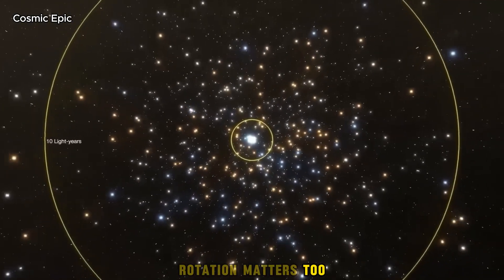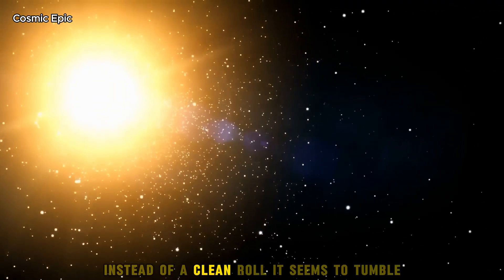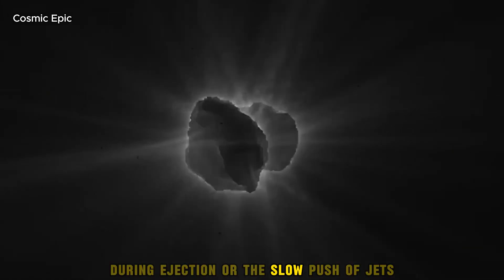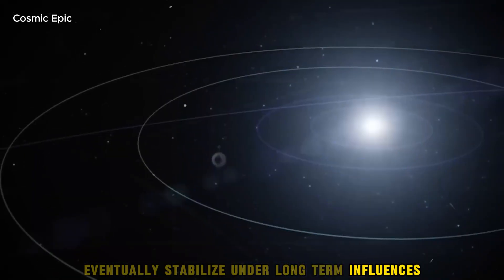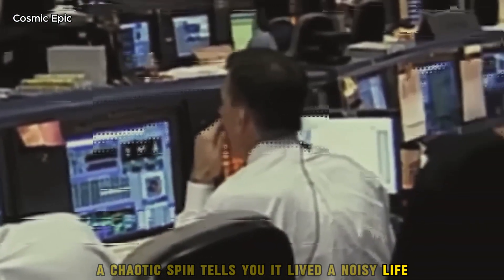Rotation matters too. Subtle asymmetries in brightness reveal how Atlas spins. Instead of a clean roll, it seems to tumble — a result of gravitational scrapes during ejection or the slow push of jets over ages. Many solar system bodies eventually stabilise under long-term influences. Atlas did not have that luxury. A chaotic spin tells you it lived a noisy life.